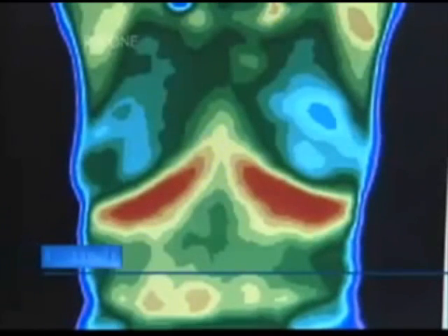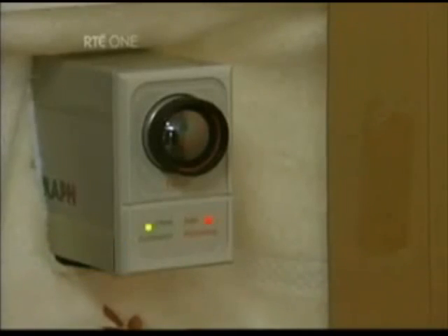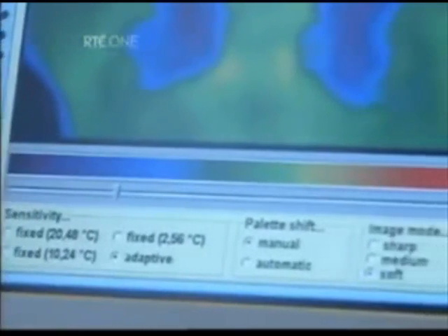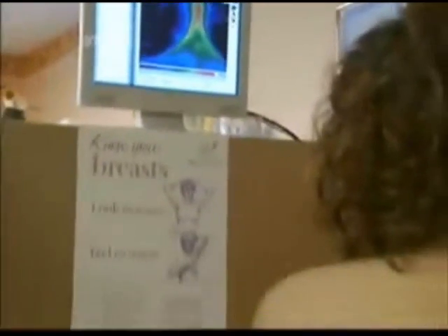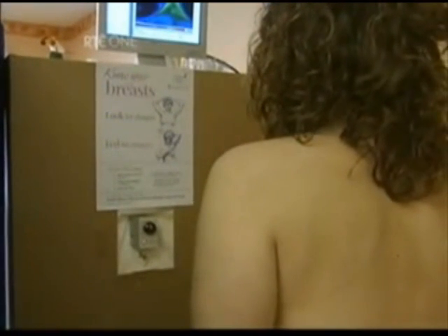These images look like something out of the movie Predator or Alien, but this is what Medical Thermography picks up by means of a very sensitive infrared camera which can detect physiological changes in the body. The camera can pinpoint an increase or decrease in heat, usually associated with an inflammatory process or abnormal growth of tissue. In plain language, it picks up pre-cancerous mutations.